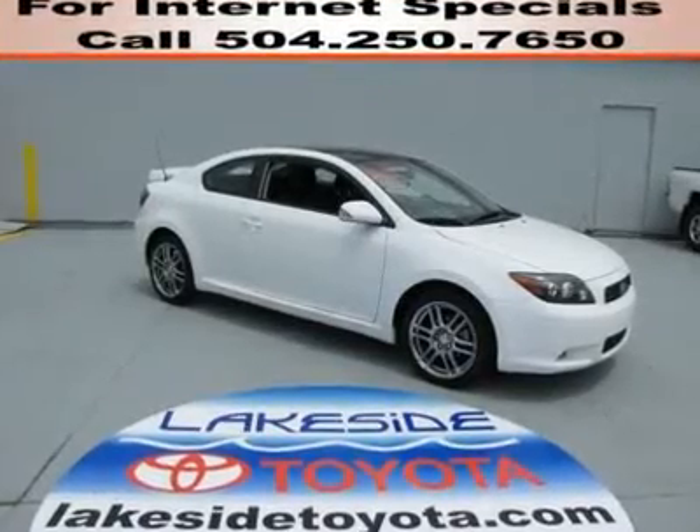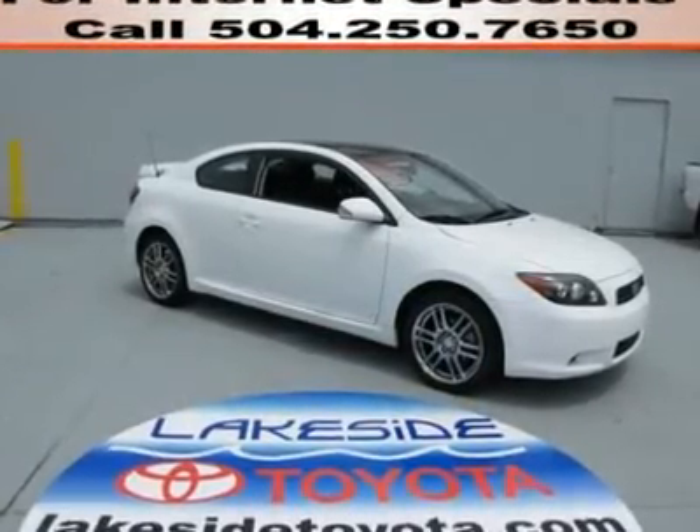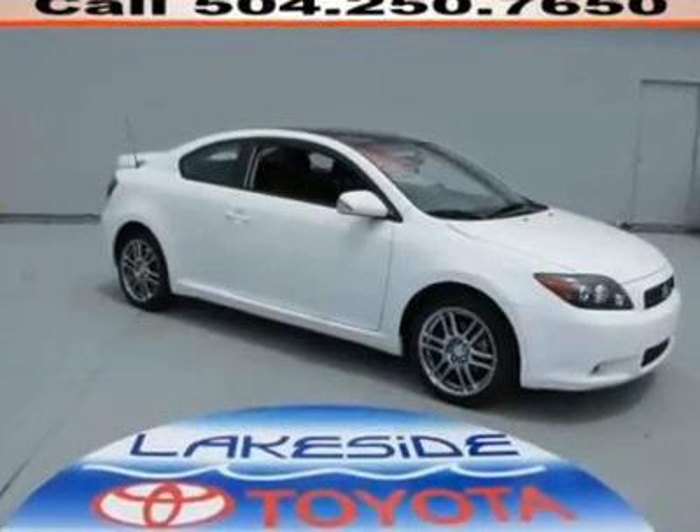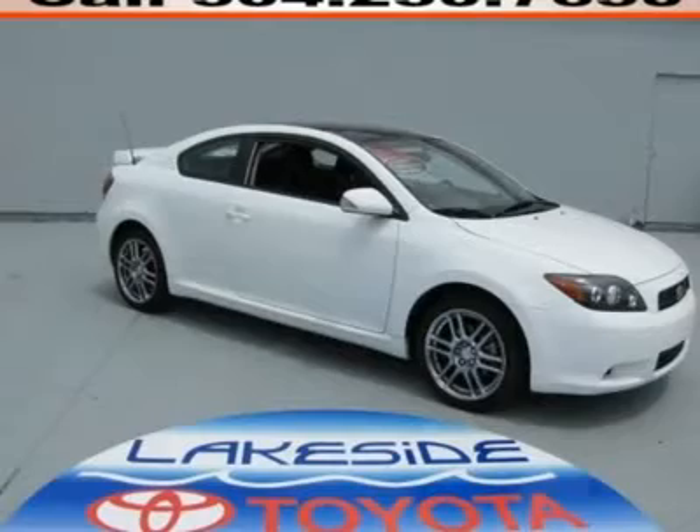Reduced! Price reduced! Lowest price around! Don't miss the great bargain! Your time is almost up on this wonderful-looking 2009 Scion tC.